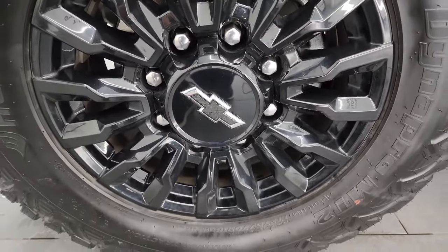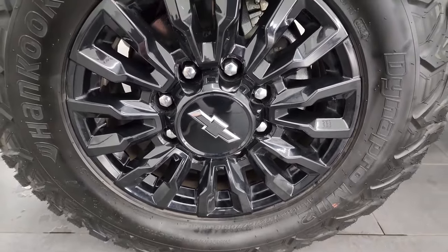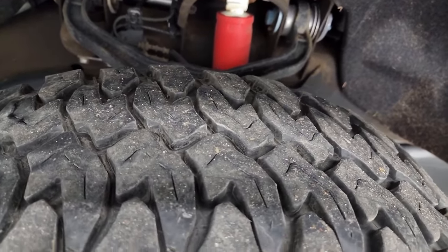This one comes with the painted black 18-inch wheels. These are Hankook Dyna Pro MT2 tires — LT275/70R18s. I'd say they have probably about 60 to 70 percent of the tread left on them.